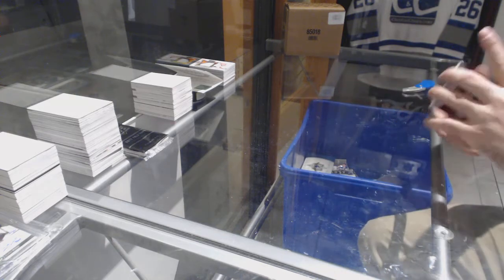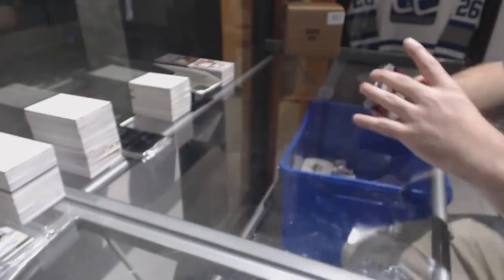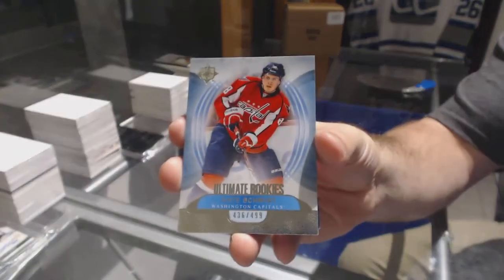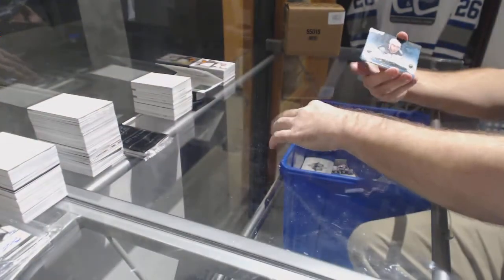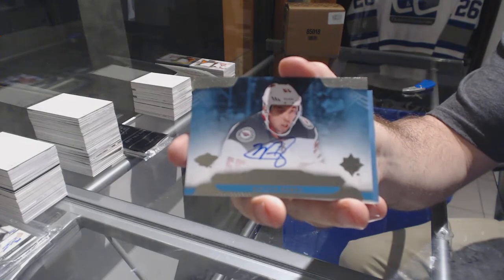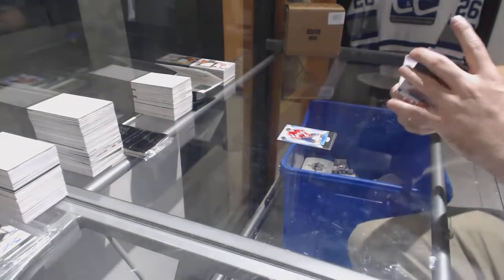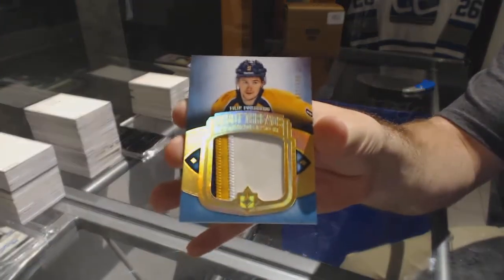For the Wild at 4.99, Zach Parise. Nate Schmidt at 4.99, ultimate rookies for the Caps. For the Wild, Matthew rookie auto. And numbered to 100, debut threads patch for the Preds — Philip Forzberg.